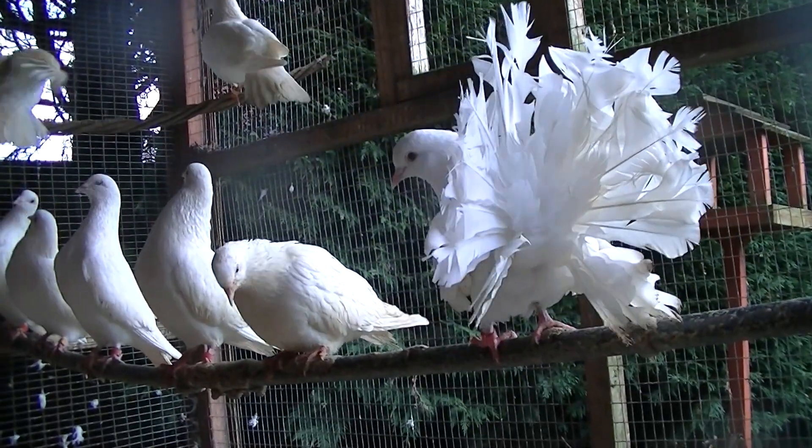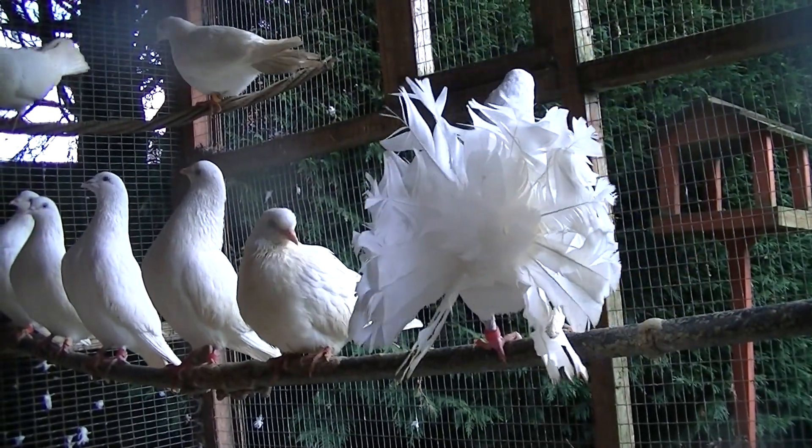Hey guys, welcome to Andy's Farm Cells. There's another update video on how my farm tool doves are getting on.